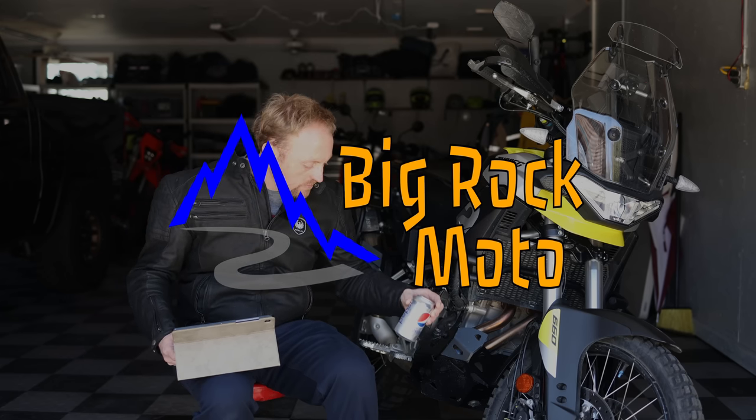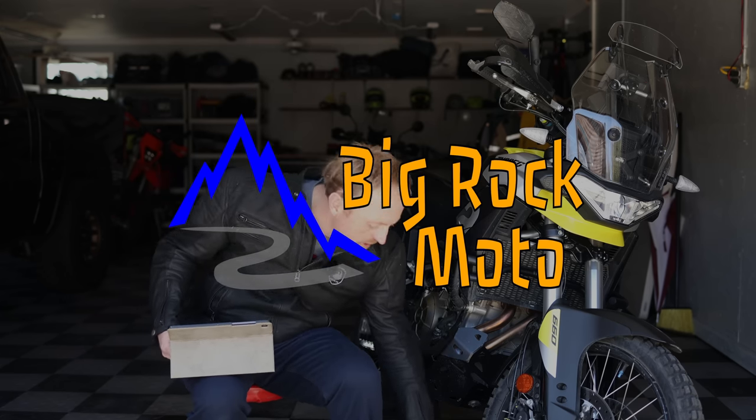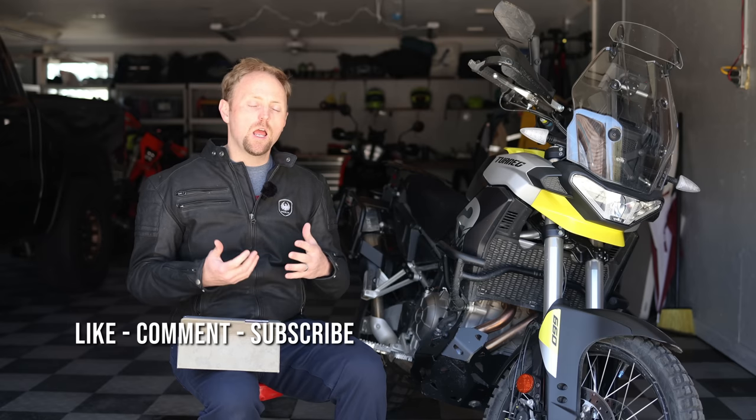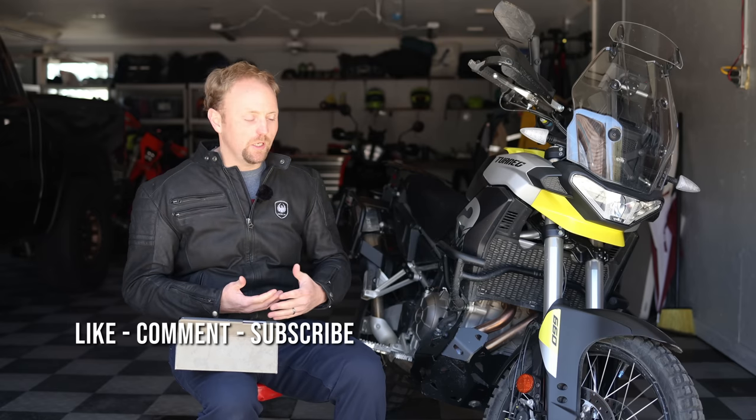Mmm, that's crisp. Not sponsored by Pepsi, not yet anyway. Hello everyone, my name is Ian and you're watching Big Rock Moto. Thank you so much for tuning in today, and if you're new here and you like this kind of content, I hope you'll consider subscribing.